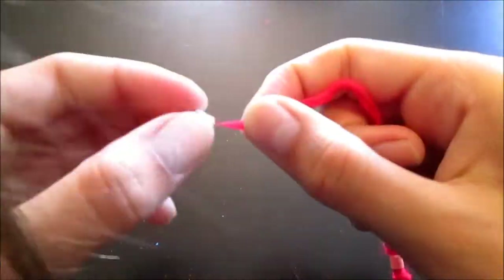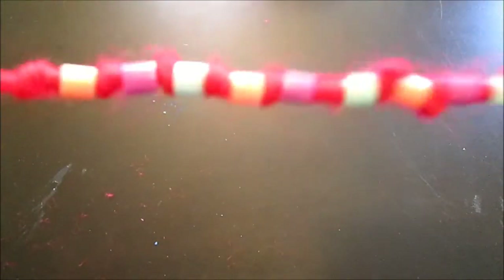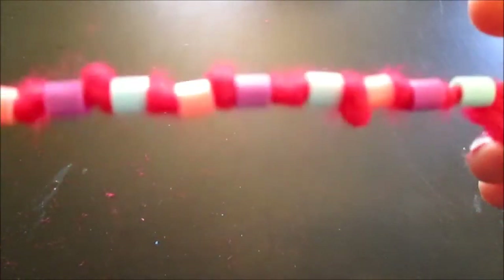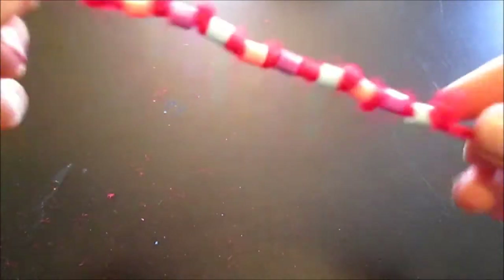I'm coming to the end of my beading, so I'm going to add a few more beads. Once you have strung on and beaded your beads, it should look something like this — and it's really cool. Sorry the view isn't as good as I'd like, because it actually looks really cool in person.